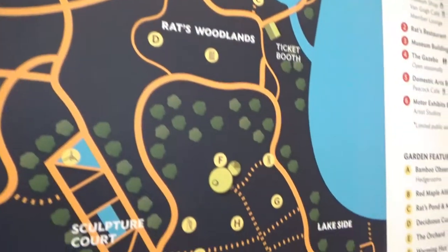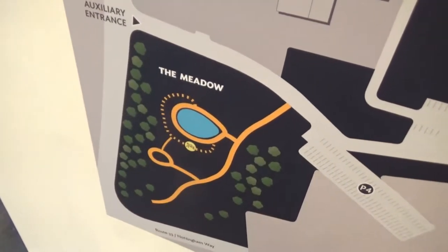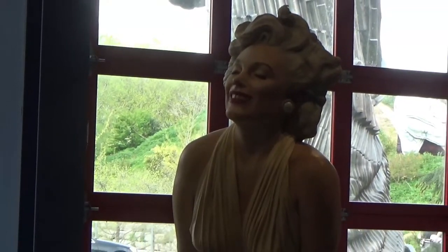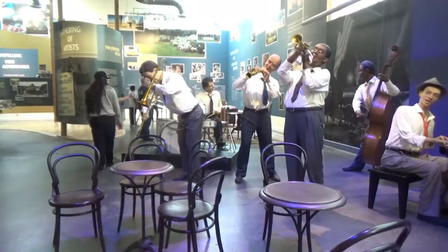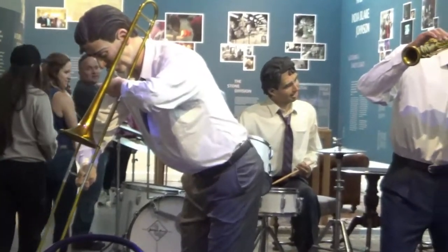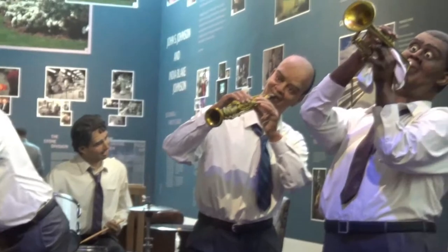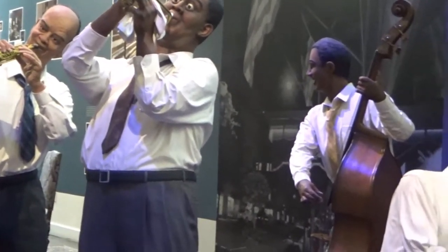It shows all the different sections and courtyards, and some of the big pieces are down here. We've got a Marilyn Monroe inside here. And the band is playing very quietly — they're actually stuck in a time warp, I think.